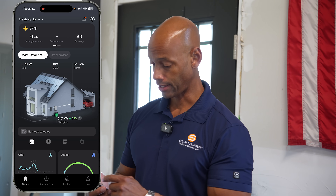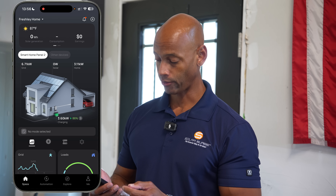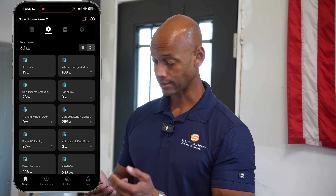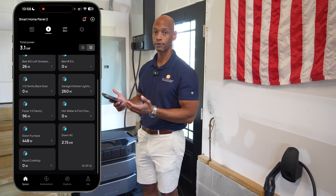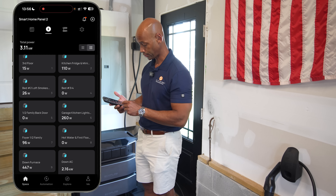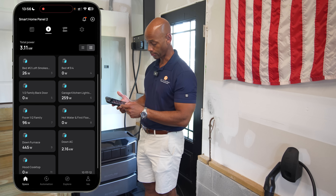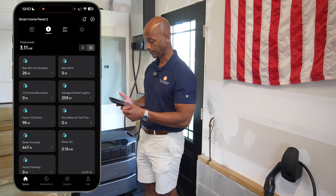If I look at the homepage on my EcoFlow app here, I can see we currently have about 3.1 kilowatts of load within the home. Drilling down, I can see which circuits are consuming how much power. The bulk of the draw right now is from the downstairs air conditioning unit, pulling about 2.2 kilowatts. There's another 250 or so watts coming from the garage with the garage lighting, some load from the kitchen, and the downstairs furnace blower circulating the cold air.